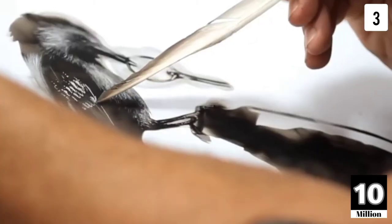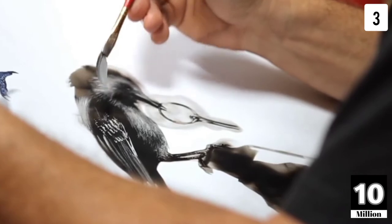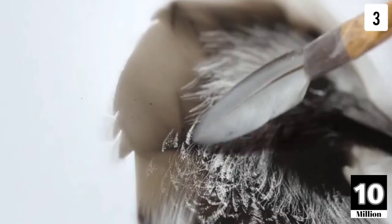The tools he uses include feathers, sharp knives, and many more. The details are so fine that it is hard to guess that the painting was not drawn with a pencil or a pen.